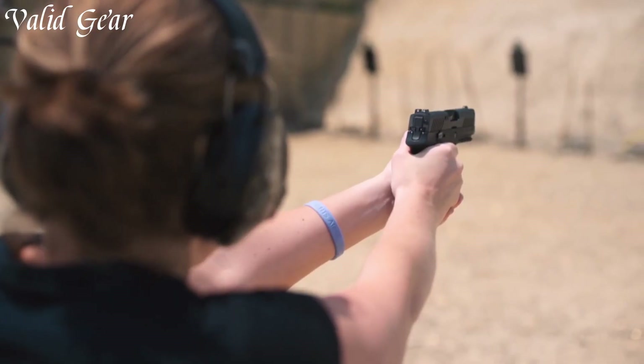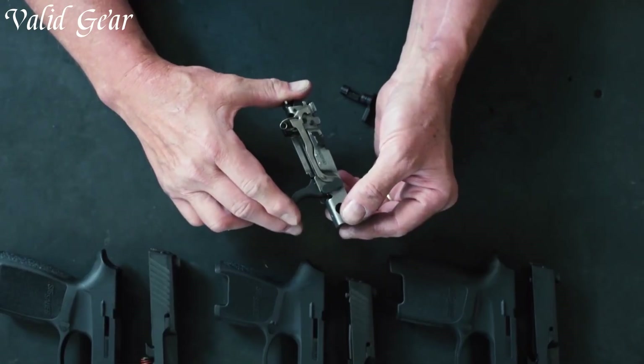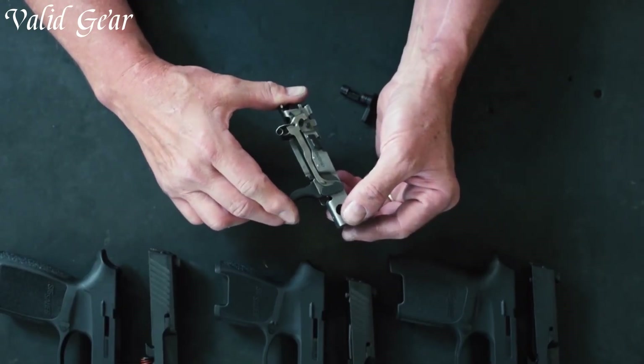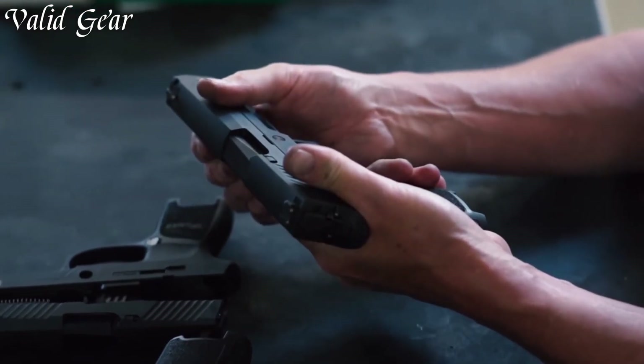Chambered in 9mm, the P320 offers a range of magazine capacities to suit different needs. Its striker-fired action provides a consistent and smooth trigger pull for precise shooting. The ergonomic polymer grip with interchangeable grip modules allows customization for different hand sizes. Equipped with a three-dot sight system and an accessory rail for lights or lasers, the P320 delivers on both accuracy and versatility.